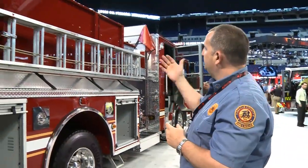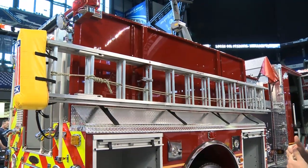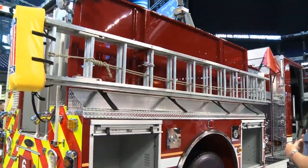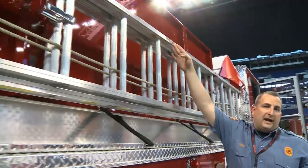On this side of the apparatus, we have our ladders. We keep the ladders outside of the truck because we train to deploy our ground ladders often on many fires. In doing so, we came up with something a little new — it's a ladder balancing point.